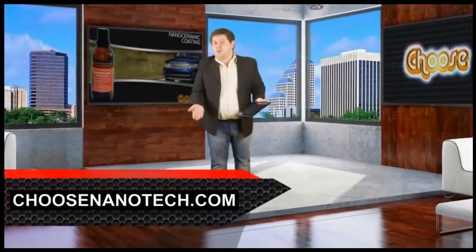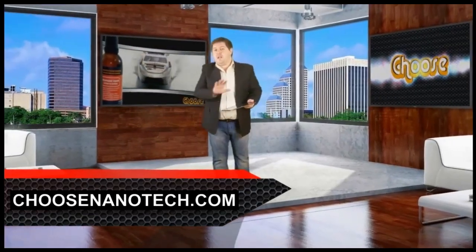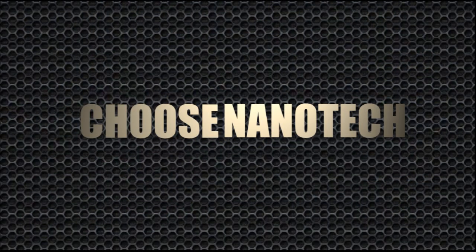Learn more about the wonderful properties of CHOOSE at our website, www.choosenano.com. Watch new videos and subscribe for the news. Good luck! Thank you!